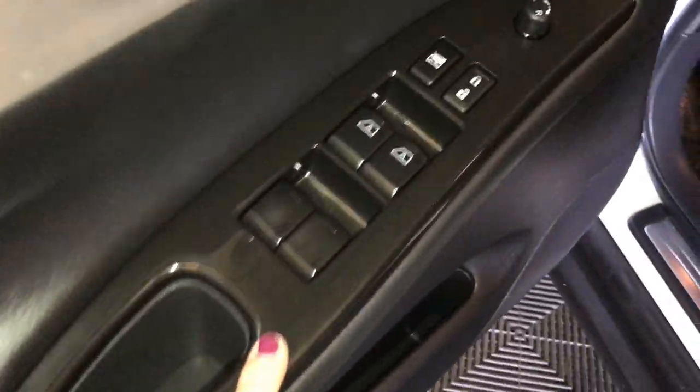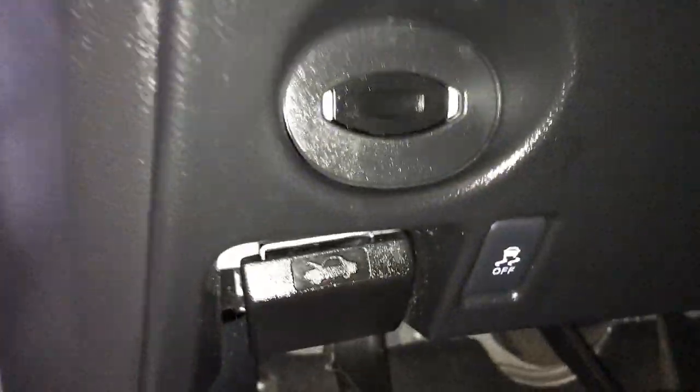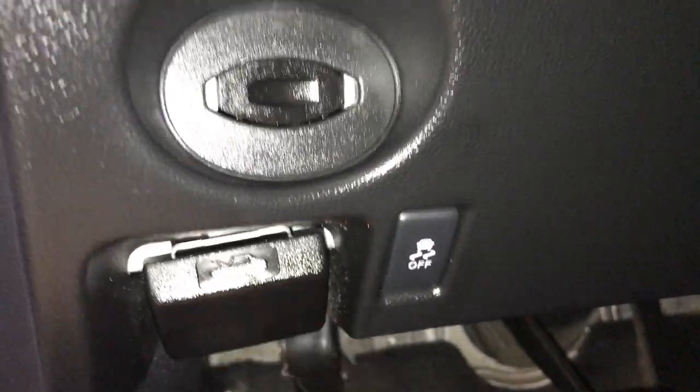At the driver's door you have power windows, locks, and side mirrors. The driver's seat is powered. Down below you have your hood release, traction control, and you can insert your key there.